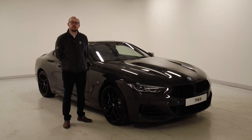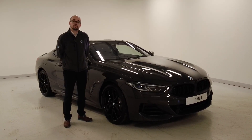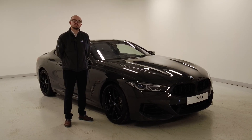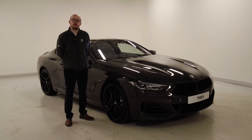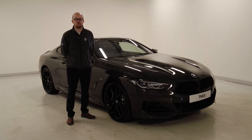Hi, my name is Matthew Pond. I'm part of the new car sales team here at Lookers BMW in Crewe. Thank you for your interest in this BMW 840i Coupe. I just want to take you on a quick video presentation around this particular car we currently have in stock.